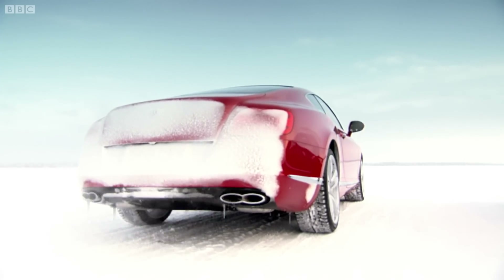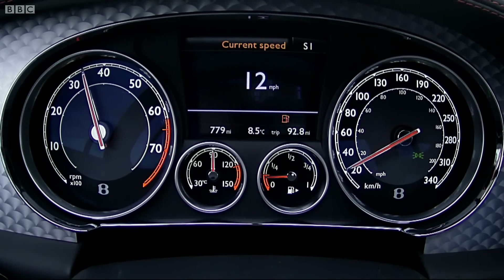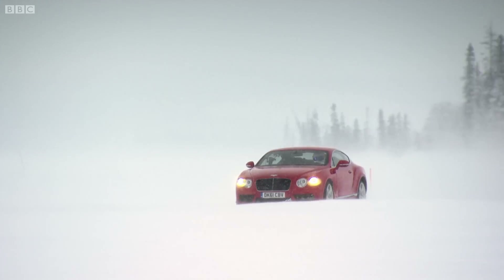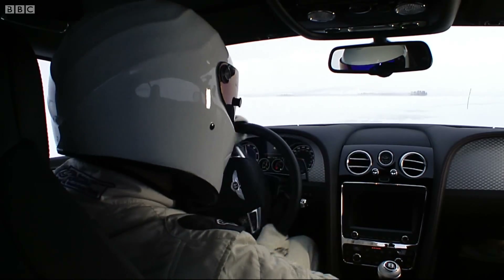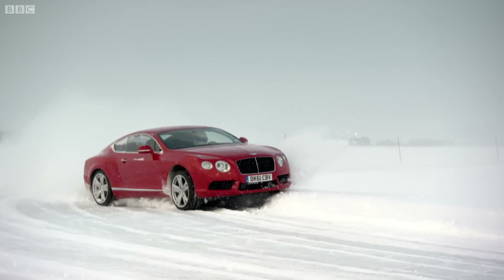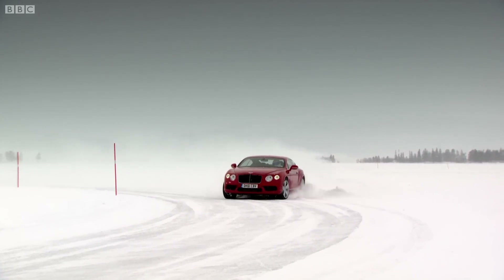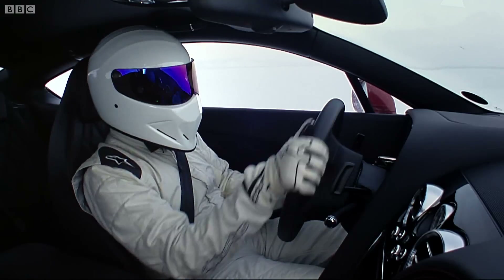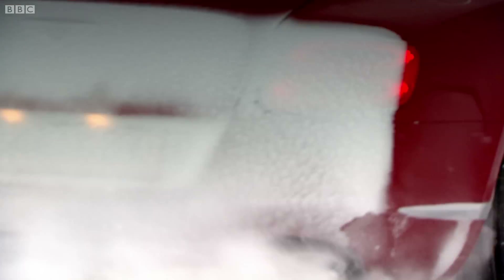Then it was the turn of the Bentley. Five, 4.8, 2.7, one, go! The Continental is so much easier to drive. Partly that's because it had better studded tyres than the Ferrari, but mostly because it's simpler. It has that conventional four-wheel drive system and a normal automatic gearbox rather than a flappy paddle manual. This is a car in which you can sit back and let the machine do the work. Its V8 will even run on just four cylinders to save fuel. But not here.